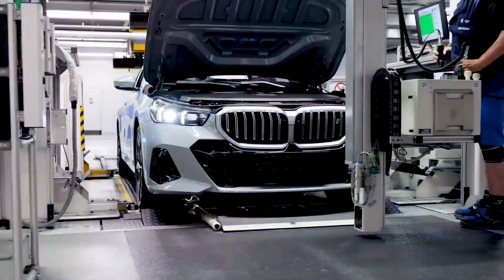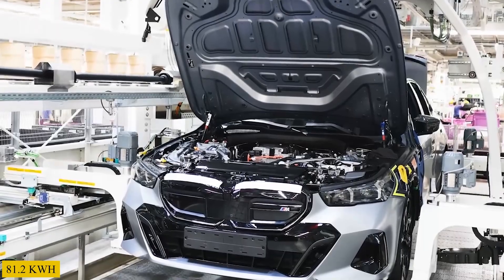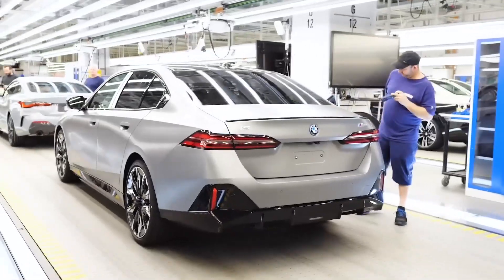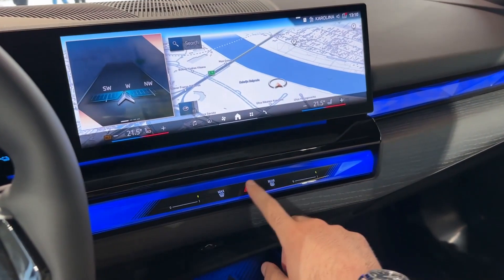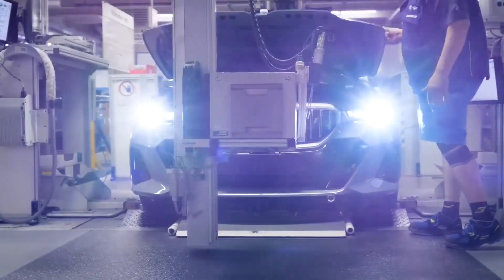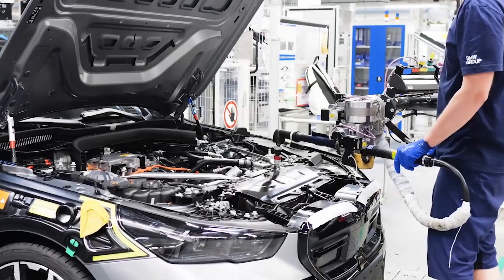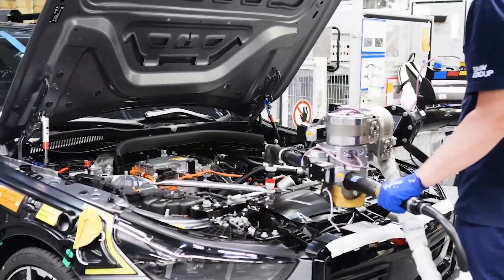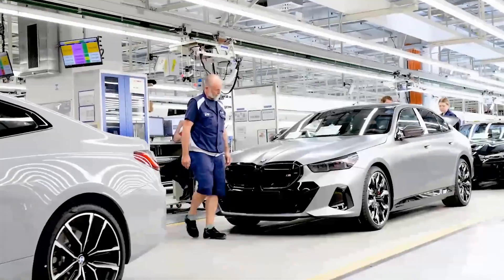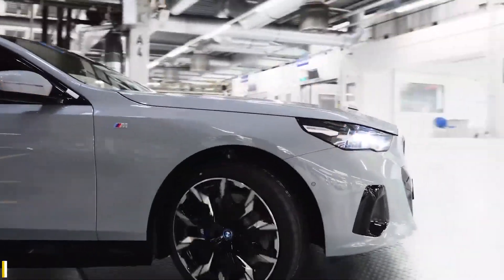The space-saving high-voltage battery is located in the underbody and provides a usable energy content of 81.2 kWh. In addition to the efficient electric motors, the latest version of adaptive recuperation and an intelligent combination of heat pump technology for heating and cooling the interior contribute to the long range. The combined charging unit enables AC charging with up to 11 kW as standard and up to 22 kW as an option, while the battery can be charged via DC with up to 205 kW, raising charge from 10 to 80 percent in around 30 minutes.